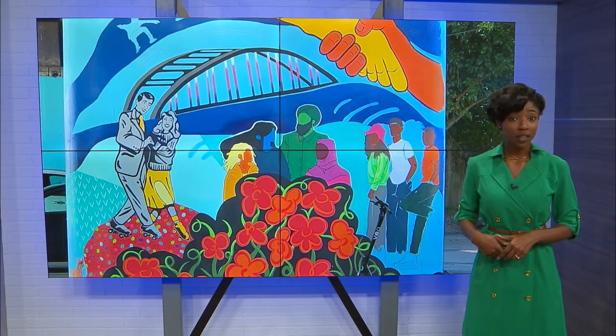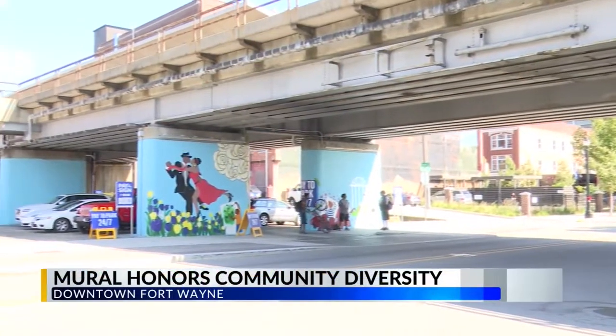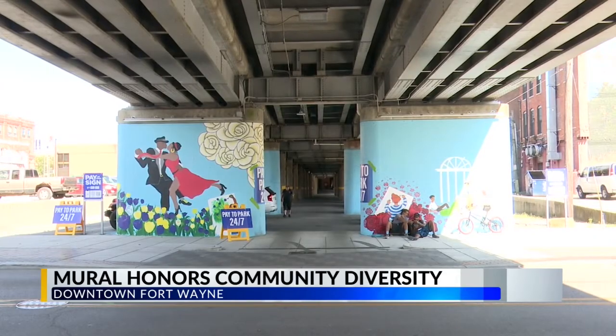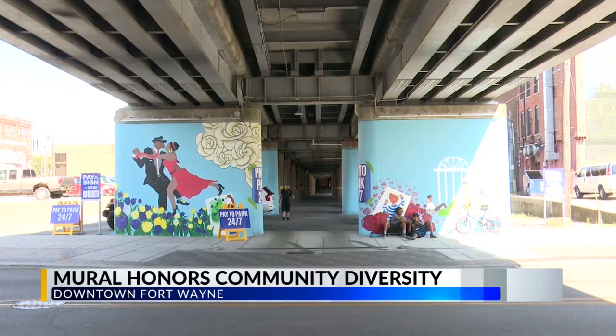A new project bringing all walks of life together — the Unity mural is underway. It's a project introduced by Art This Way, located between the Landing and Promenade Park, right under the railroad underpass on South Harrison Street.